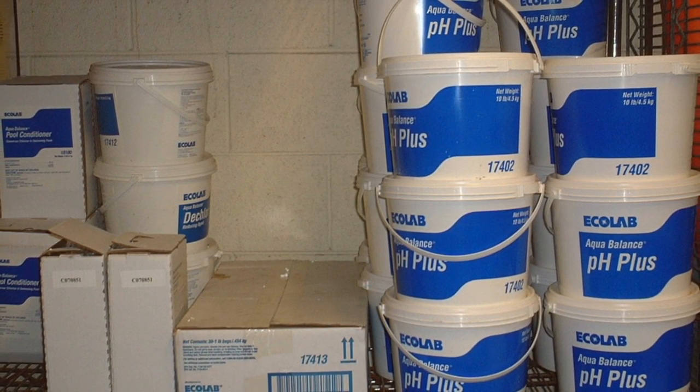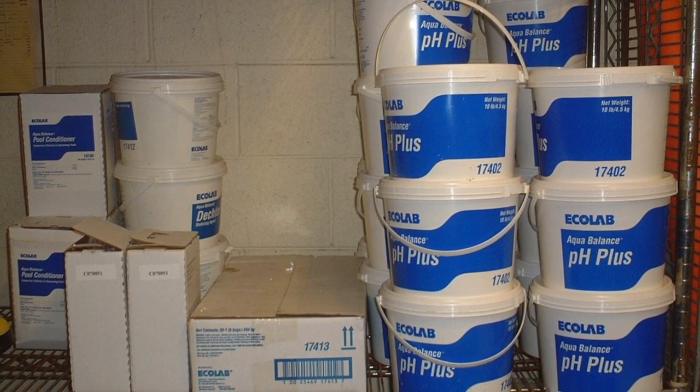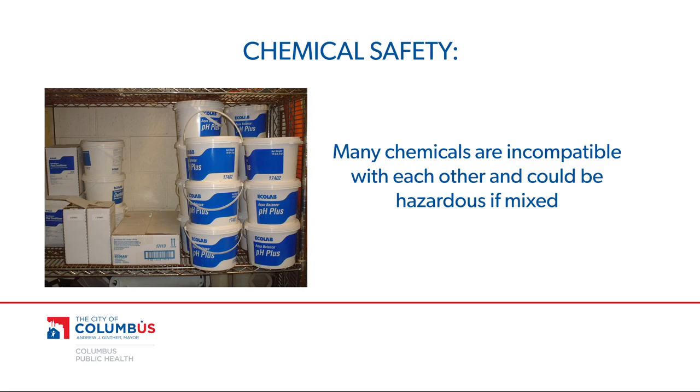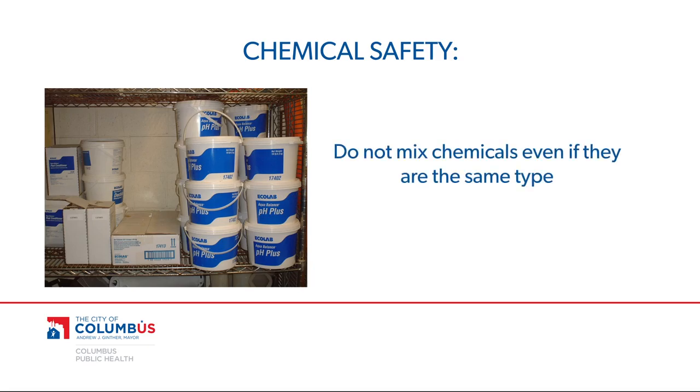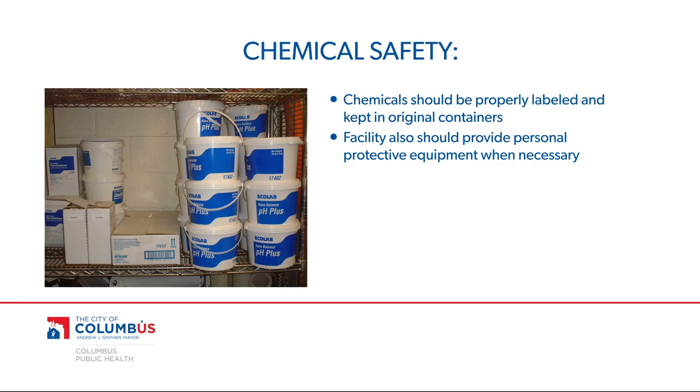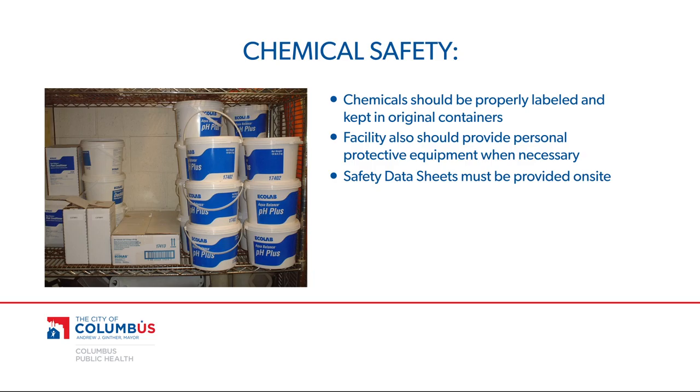It's important to remember that pool chemicals also can be hazardous if used or stored improperly. Pool chemicals should be stored in sealed containers off the floor in a cool and dry area that is inaccessible to patrons. Many chemicals are incompatible with each other and could be hazardous if mixed, so do not mix chemicals even if they are the same type. All chemicals should be properly labeled and kept in original containers. To protect employees, a facility also should provide personal protective equipment when necessary. Safety data sheets also must be provided on site to make employees aware of the hazards and preventative measures related to chemicals. Manufacturers' instructions should always be referenced for safety precautions.